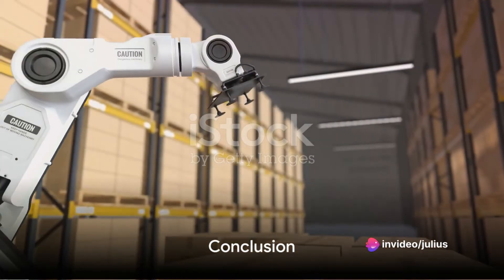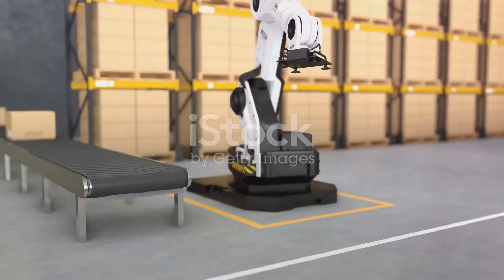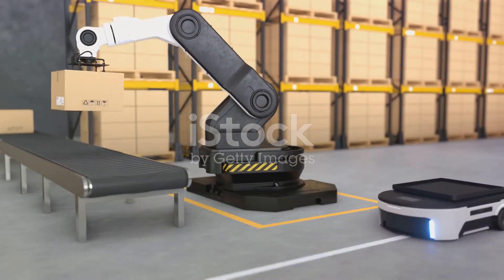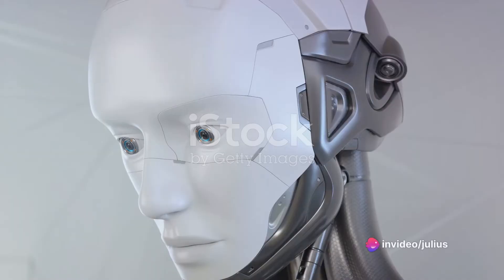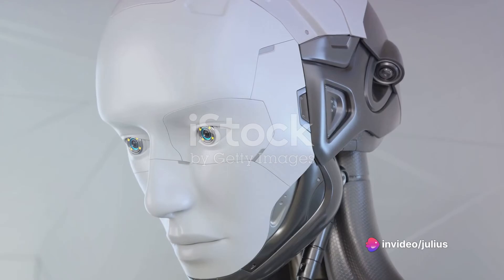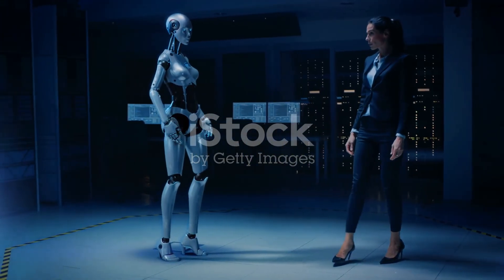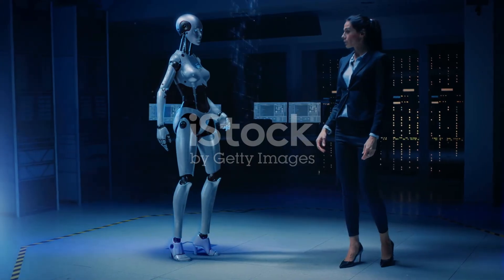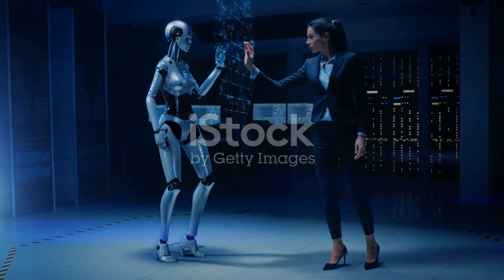These sensors are the vital components that allow robots to perceive and interact with their environment. They enable robots to make informed decisions, navigate, and perform various tasks. Without them, robots would be blind, deaf, and numb, unable to interact with the world around them. So the next time you see a robot expertly navigating a room, picking up an object, or responding to a person, remember the sophisticated sensors that make it all possible.